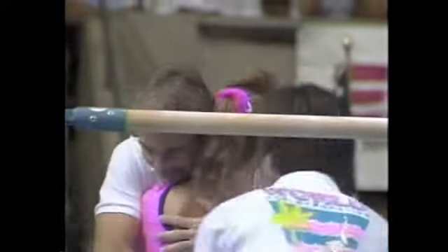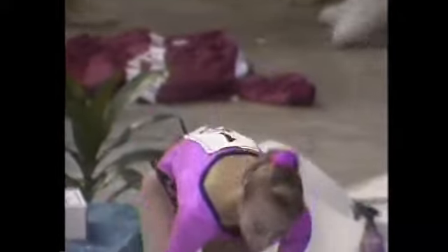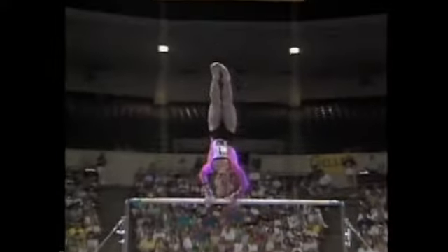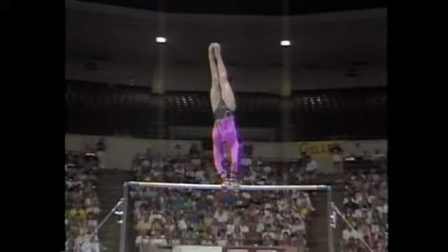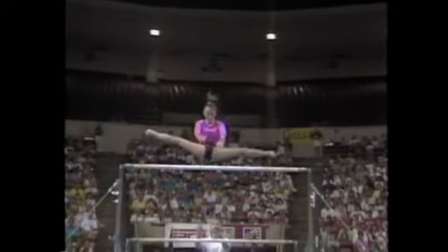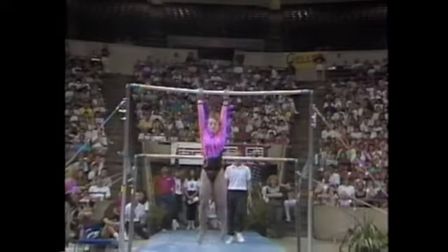We just saw Wendy Bruce get about a 9.5 for her routine. This should score higher — she has a little bit more difficulty, and remember Wendy broke form a couple times. Juliette's form can be a little bit tighter, but it was a pretty good routine for her. That's her full pirouette over the bar — she should actually try and finish that closer to the handstand, but she goes right into a reverse Hecht, otherwise known as a Tkachev.